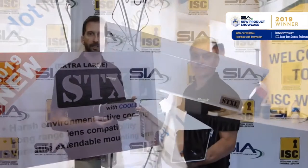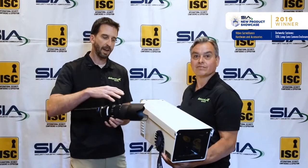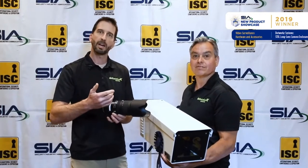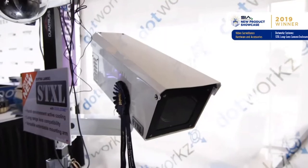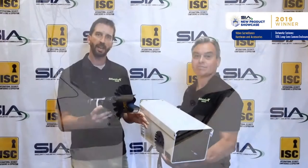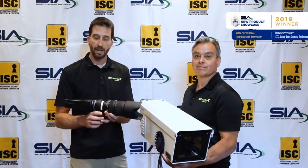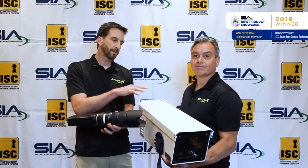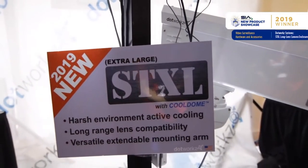The simple answer is, of course, we have the active cooling, we have the IP68, but really important, we have the room for this long, high-range camera lens combination that's so prevalent in the market today, so that we can get both the big lenses and the big cameras inside the housing, but there's still room to work on the cameras themselves. For instance, if you have to add fiber or if you have to add some sort of encoder with this type of technology, there is room inside the STXL for that combination of technologies.